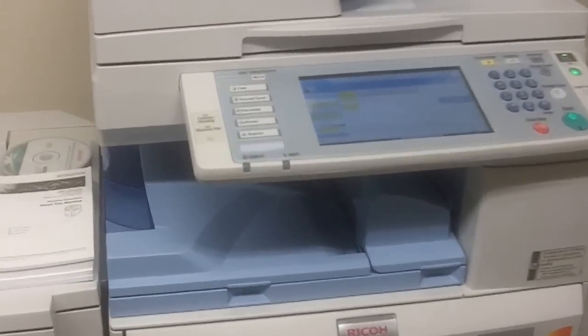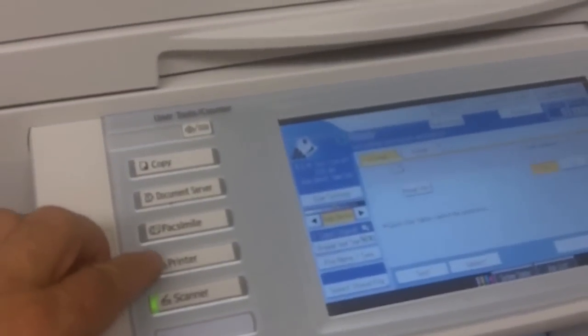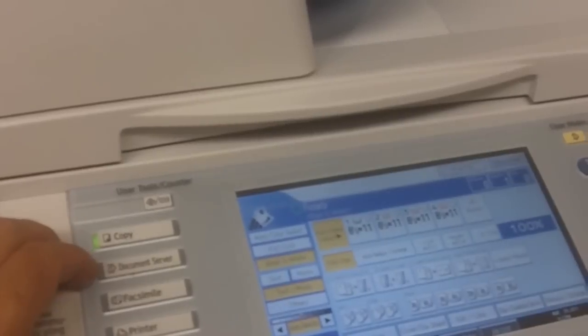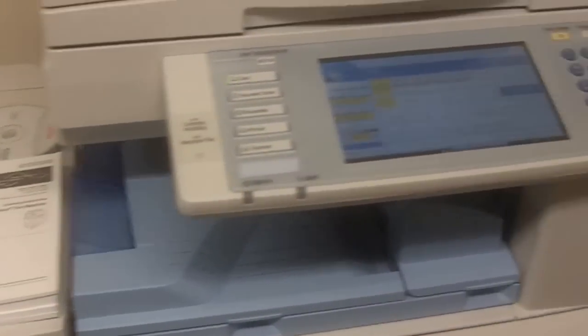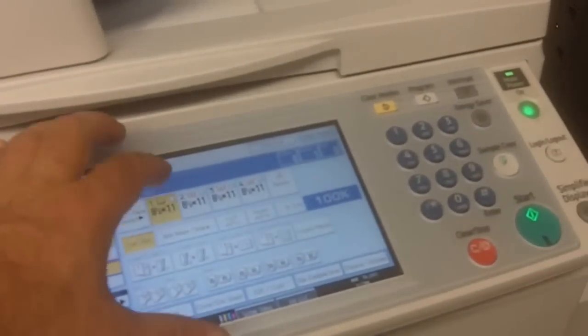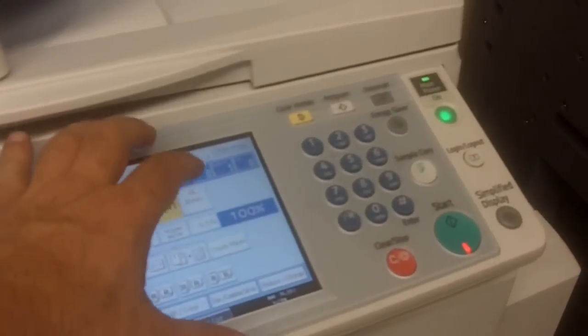This one comes with the scanner, printer, fax, document server, and copy. It comes with books and disks, and it has a low meter — it's a very fast full color copier.